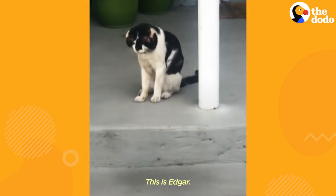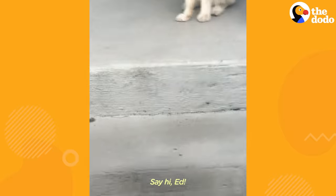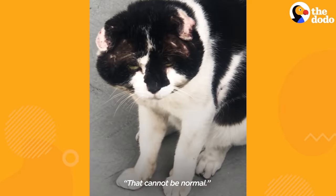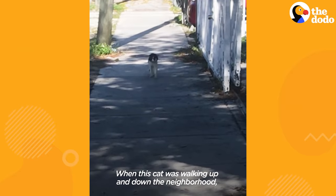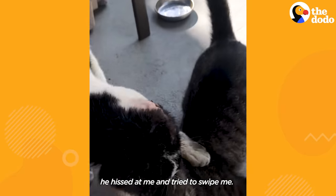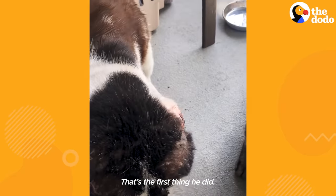He looked like a pit bull. This is Edgar. Say hi, Ed. You would have to take a double take, because you're like, that cannot be normal. When this cat was walking up in that neighborhood, it was a sight to behold. When I first met Edgar, he hissed at me and tried to swipe me. That's the first thing he did.